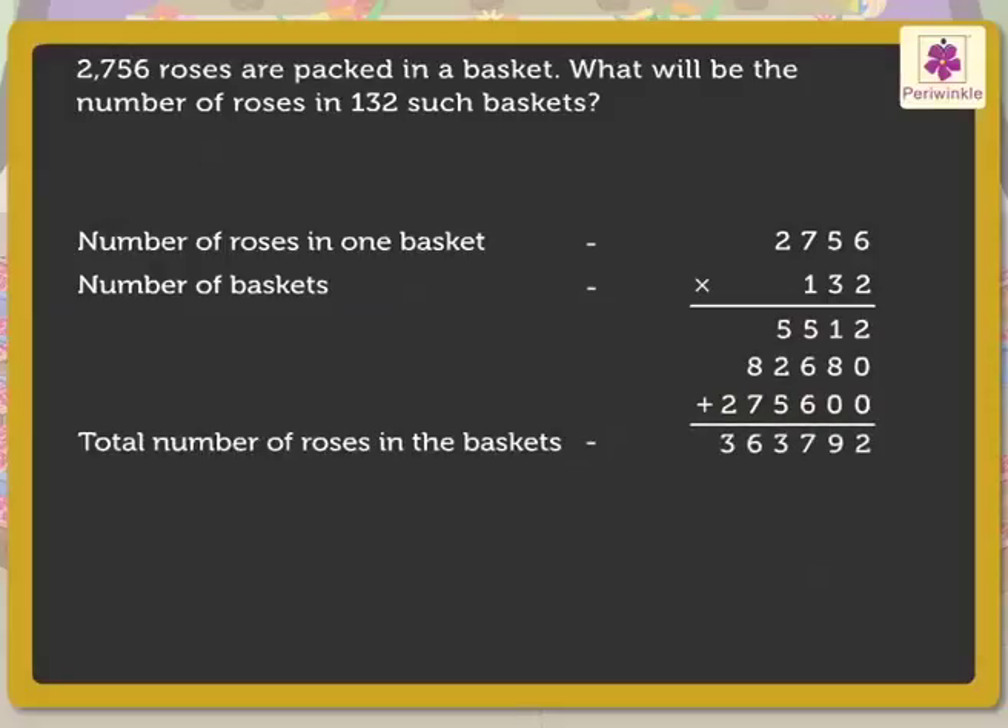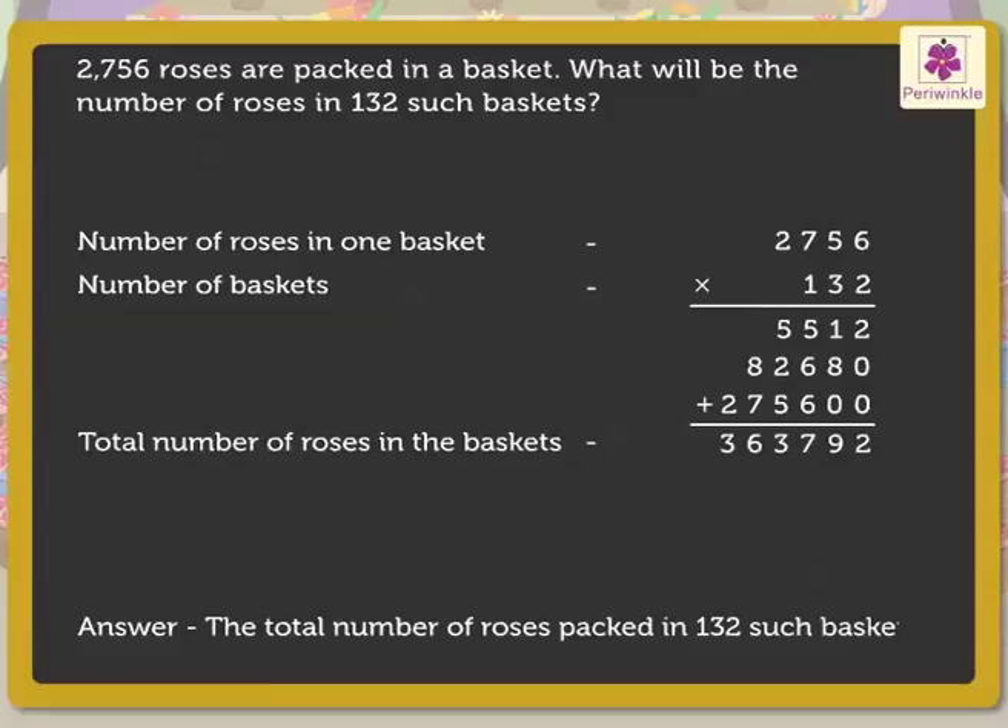Thus, the total number of roses packed in 132 such baskets is 3,63,792. Let us solve one more multiplication story.